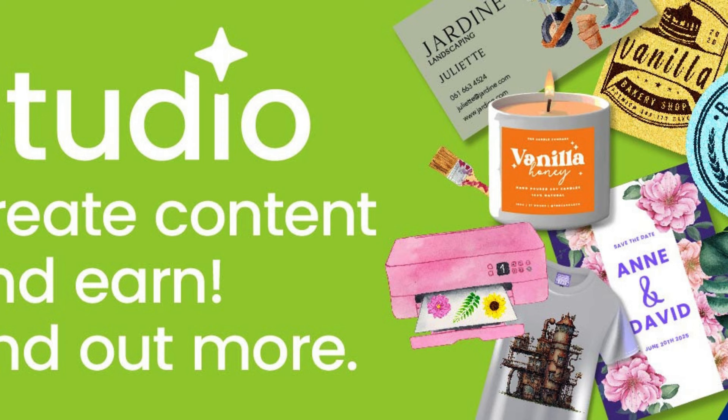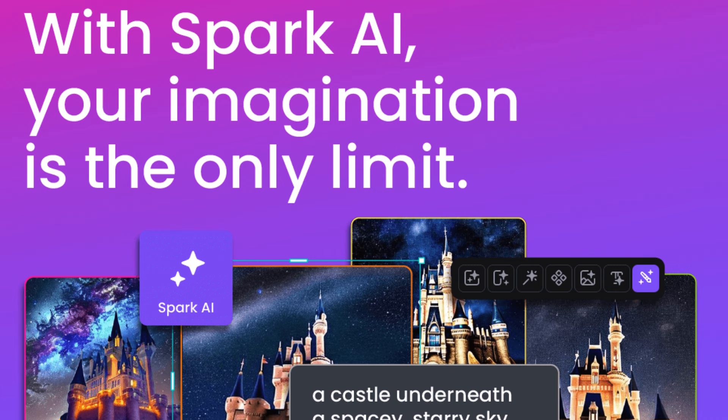One of the standout features of Creative Fabrica Studio is its extensive library of book cover templates. Whether you're an aspiring author, a self-published writer, or a graphic designer looking for a quick solution, these templates offer a wide variety of choices for any genre or style. From sleek and minimalist designs to bold and eye-catching visuals, you're sure to find the perfect template to bring your book to life.